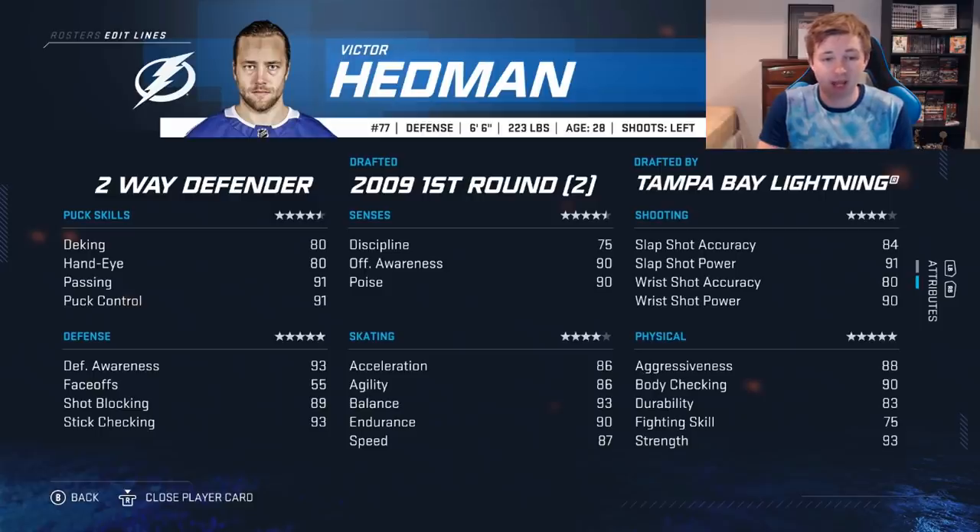90 offensive awareness and poise. Shot is in the 90s for power, slap shot accuracy is actually pretty good at 84, wrist shot is 80 but still a big shot from the point. Physically he's insane — 5 stars, 88 aggressiveness, 90 body check with that 93 strength. Definitely the best all-around defenseman in the game with the size, skill, everything — just an absolute beast.